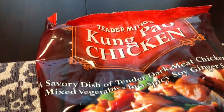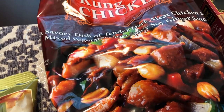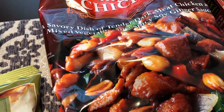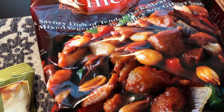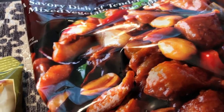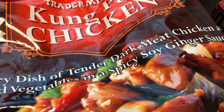Back to the frozen stuff — I got the kung pao chicken. Howard and I are not big fans of peanuts in the dish, but the peanut packet comes separately so I just don't put it in. I eat the peanuts on their own at another time. This has a really good flavor — it's a spicy soy ginger sauce.